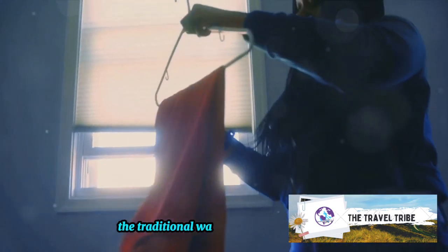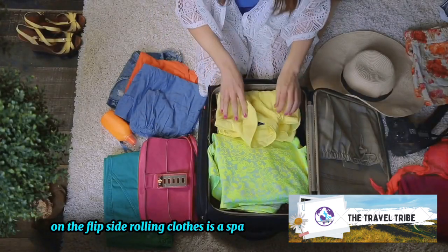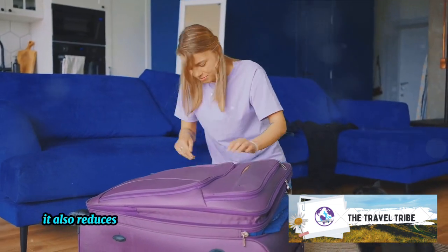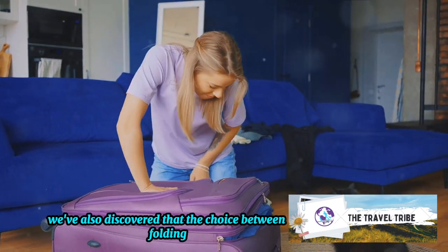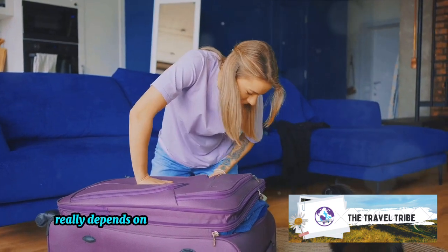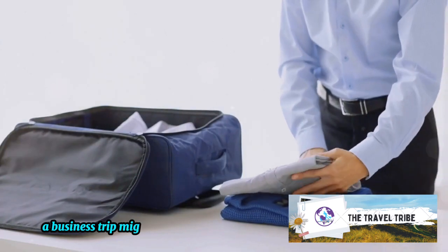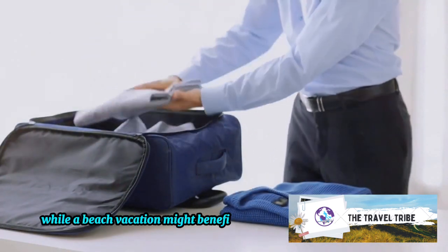Let's do a quick recap. Folding clothes the traditional way is a great choice for heavier items like jeans or sweaters, and it also helps avoid creases on dressier pieces. On the flip side, rolling clothes is a space saver, perfect for t-shirts, skirts, and other casual wear — it also reduces wrinkles, a bonus for those on the go. The choice between folding and rolling really depends on the type of clothes you're packing and your personal preference. For instance, a business trip might call for more folded clothes, while a beach vacation might benefit from rolled ones.